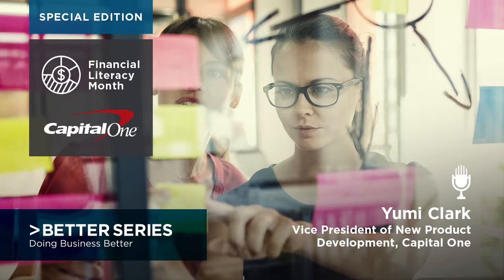Yumi Clark, Vice President, New Product Development at Capital One, thanks so much for joining us. Thank you so much for having me. If you'd like to learn more about the Better Business Bureau and Financial Literacy Month, visit us at BBB.org.